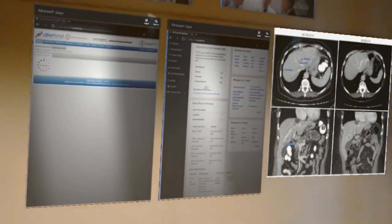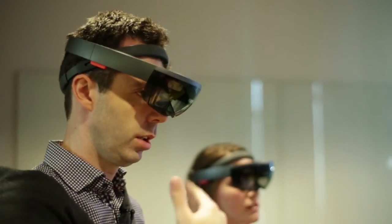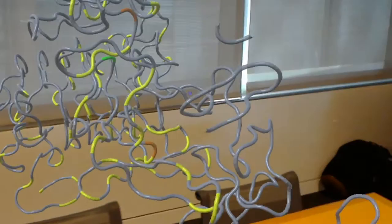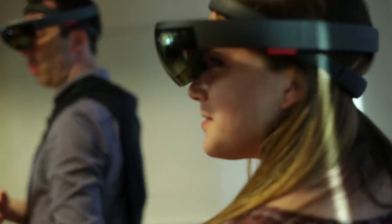The HoloLens is a magical device. It's a device that enables mixed reality — a concept where you have reality and you can bring virtual objects into reality. For example, protein structures. We've put mutations that we see in patients on top of a structure so that we can see precisely where the mutation is in the structure.